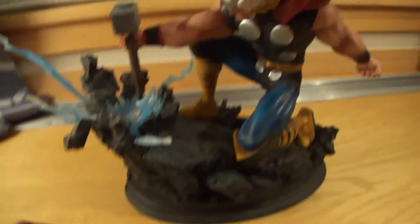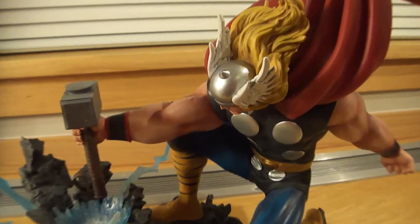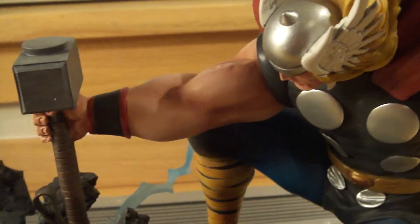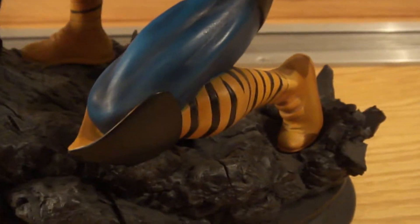Now let's go ahead and get on to the statue itself. Like I said, Randy Bowen designed another Thor. Thor is like my favorite character of all time for Marvel, so owning this is a pleasure.